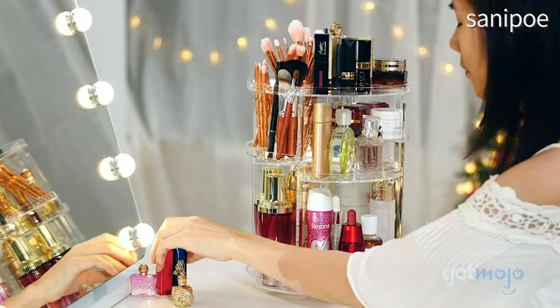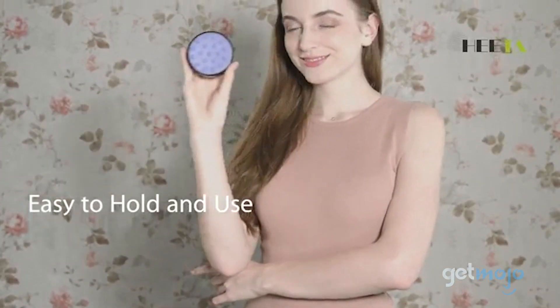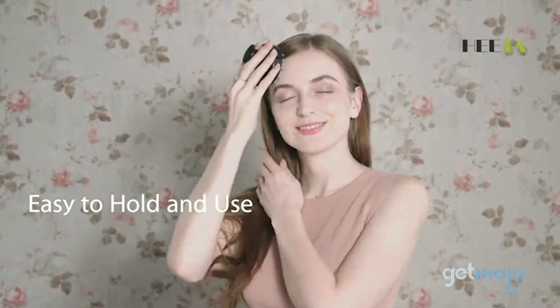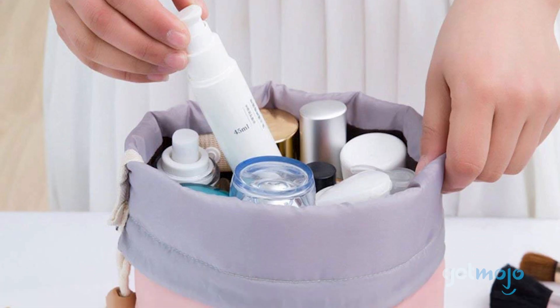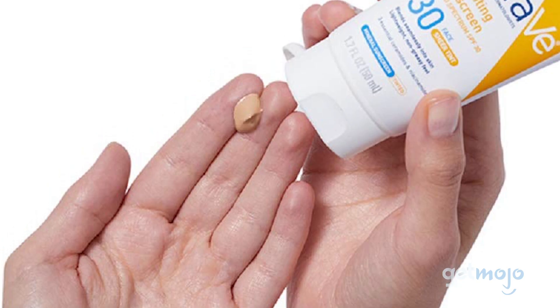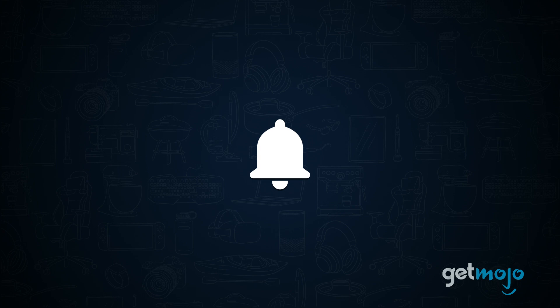For some people, spring is a chance to make some seasonal changes. For beauty lovers in particular, it can be a time to test out new products that might become year-round staples. To help you narrow down your search, we've sifted through numerous websites and consumer reviews to present our 5 recommended products from Amazon. Be sure to subscribe to GetMojo and ring the bell to be notified about our latest videos.